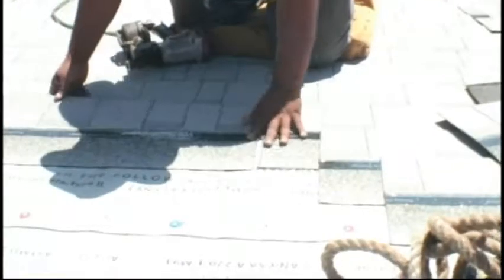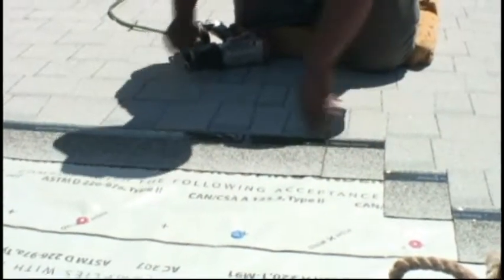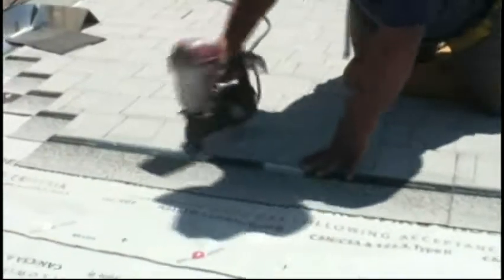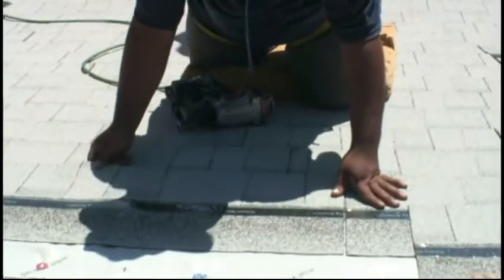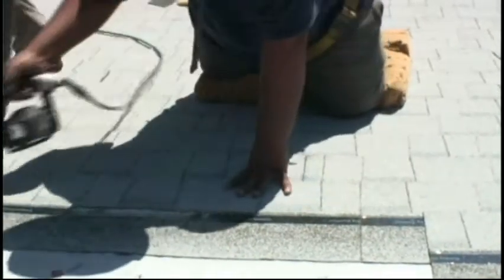We use a roofing nail with a bigger head on it. We also use roofing guns that are adjustable, so the guys once they start nailing can adjust the depth of the nail right then. The nailing is really important for the wind — to get it right in the right spot. Having six nails per shingle instead of four gets you a system that we install with an actual 110 mile per hour wind warranty for a 30-year shingle and 130 mile per hour wind warranty for a lifetime shingle.